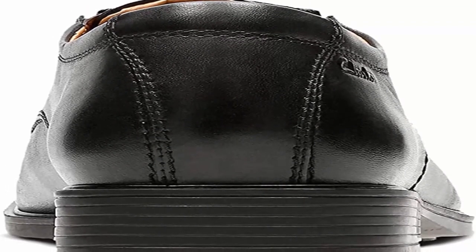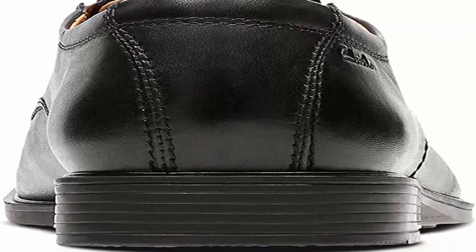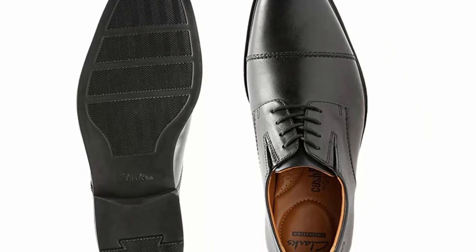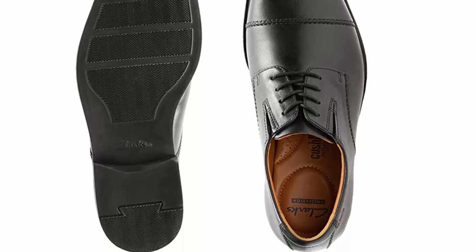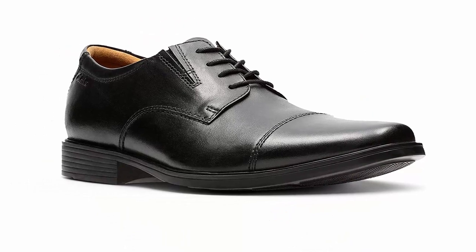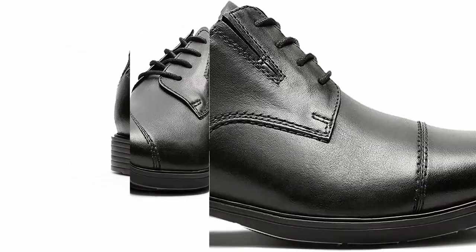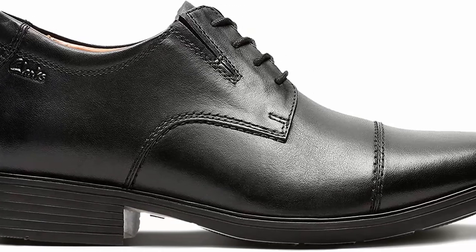A classic cap-toe derby crafted from rich full grain leather, the Tilden Cap by Clarks features discrete elastic gore panels for an easier fit without distracting from its elevated profile. Inside, an impact-absorbing OrthoLite footbed reduces the shock of every step, while the flexible TPR outsole provides lightweight grip. Clarks has been in business for over 100 years making very fine men's dress shoes in a variety of styles.